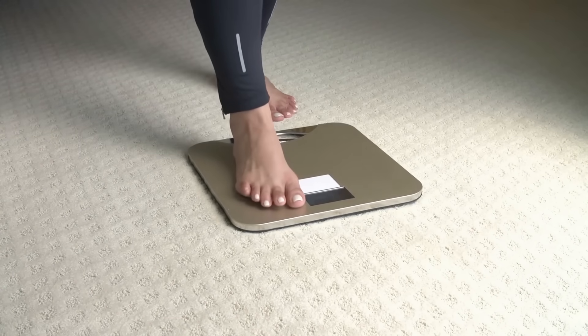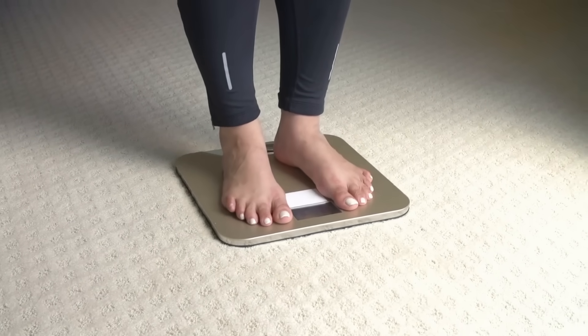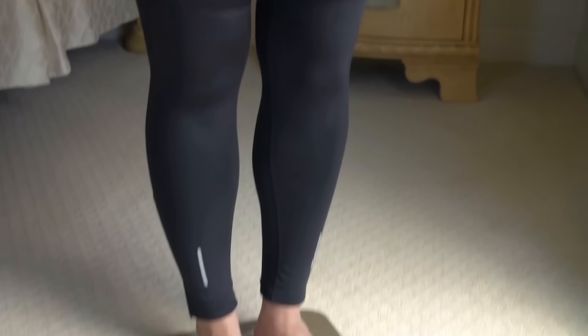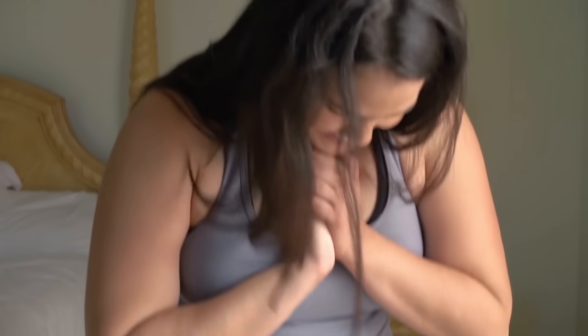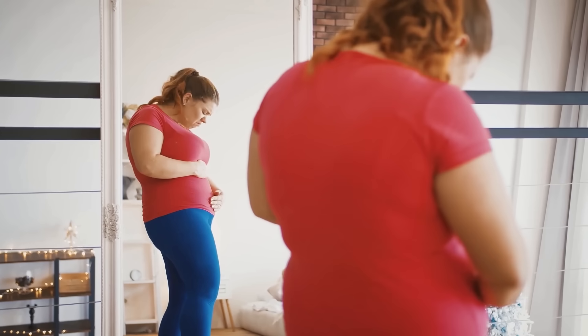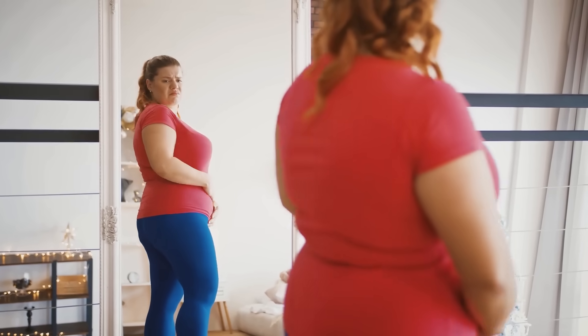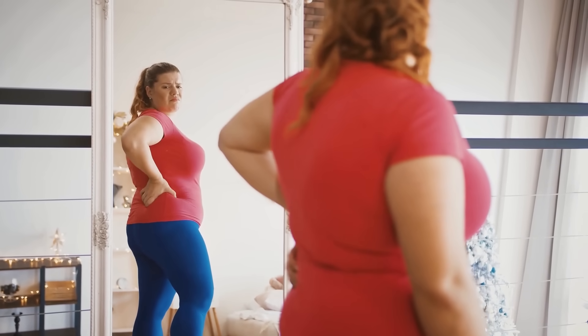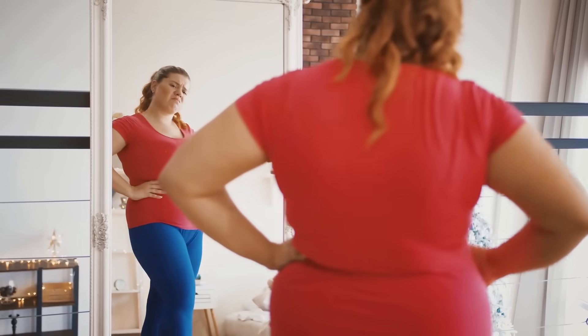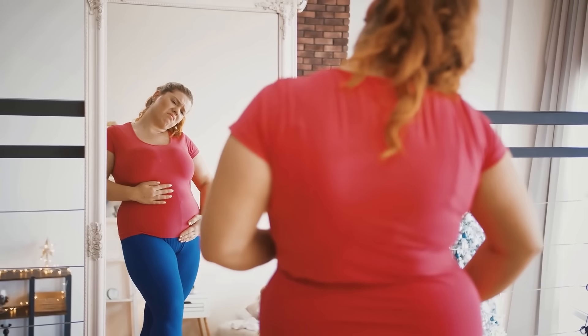All obesity carries one thing: chronic inflammation. So taking weight off in itself will be a great asset in correcting this problem. Even if you are a normal weight but carrying around excessive belly fat, this means that you are viscerally obese, meaning carrying around too much fat around your waist.